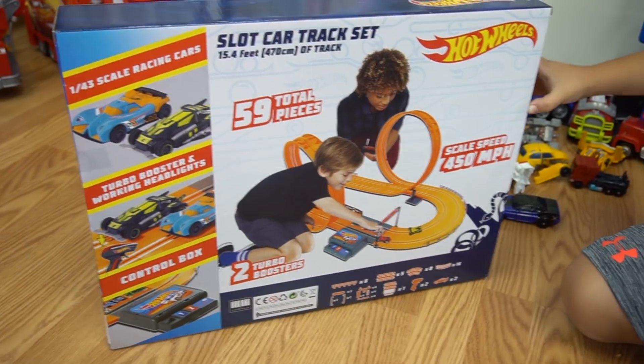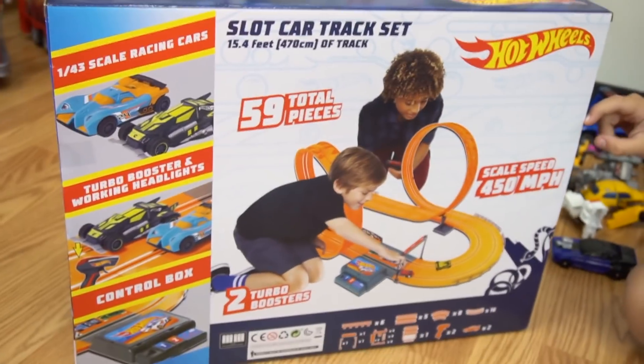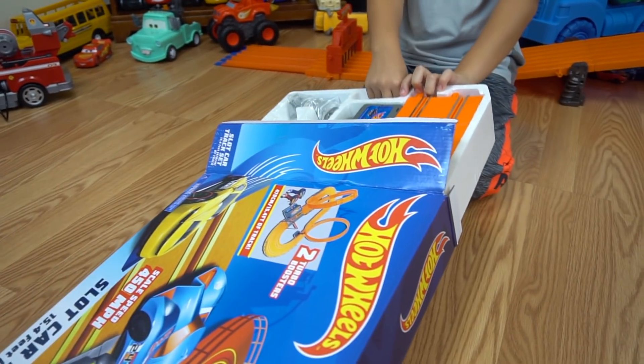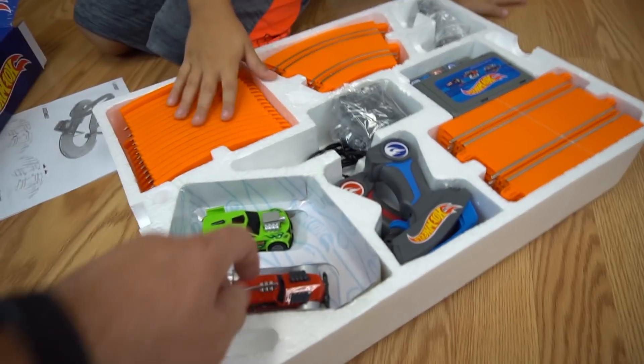Okay, control box and we have remotes too. You want to race me or something? Yeah. You think you're going to win or I'm going to win? Bring it on! Let's get this out of the box. It's like pretty wide track, it's like slot car. You pull. There we go.